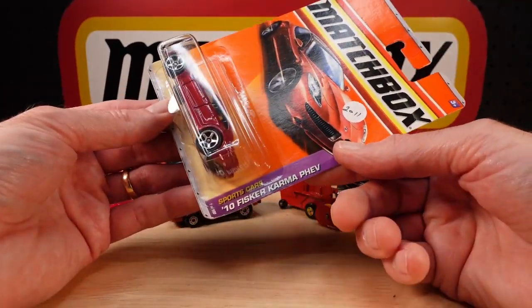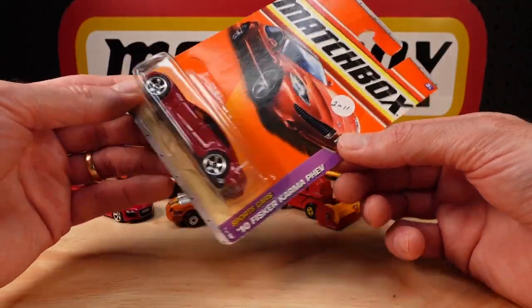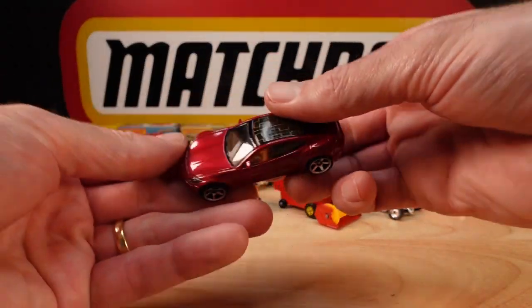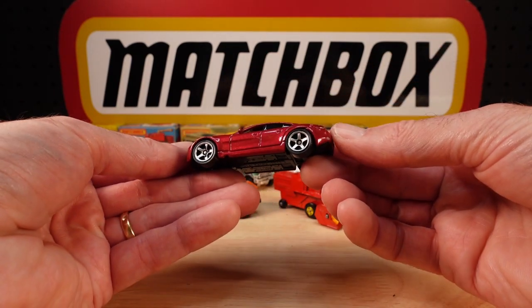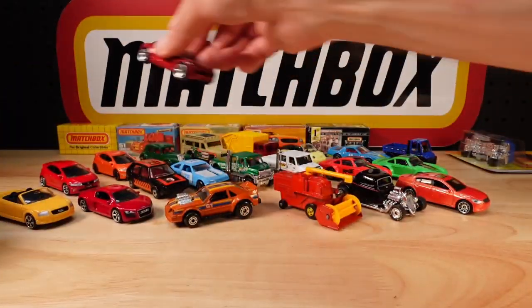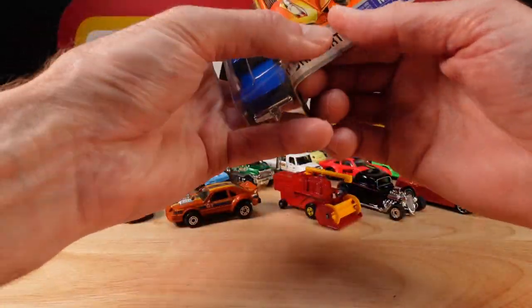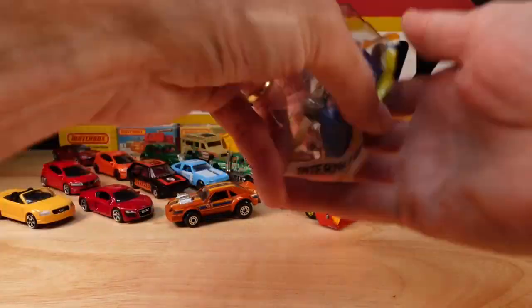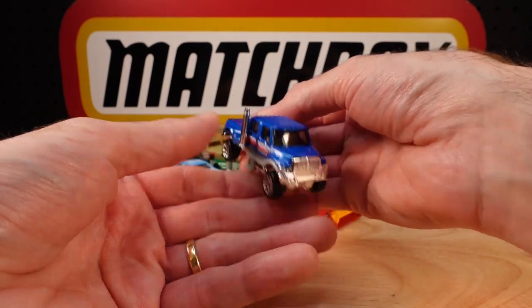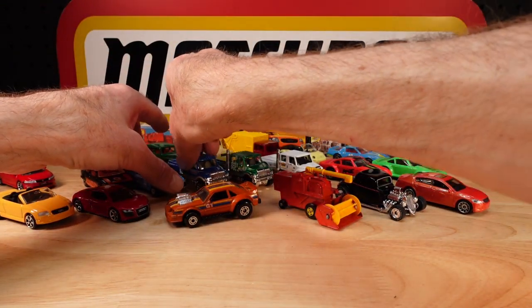Two more carded ones. The Fisker Karma — 2010, plug-in hybrid. Interesting roof pattern. And the last carded one today is a blue one from the International Series. The growing number. I like the lighter grey interior on that one. There you go — little gang at the back.